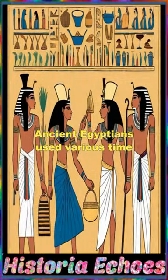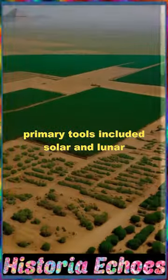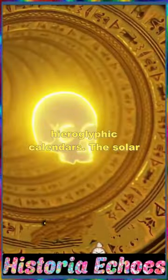Ancient Egyptians used various timekeeping methods for agriculture, religion, and administration. Their primary tools included solar and lunar calendars, water clocks, clepsydra, sundials, star observations, and hieroglyphic calendars.